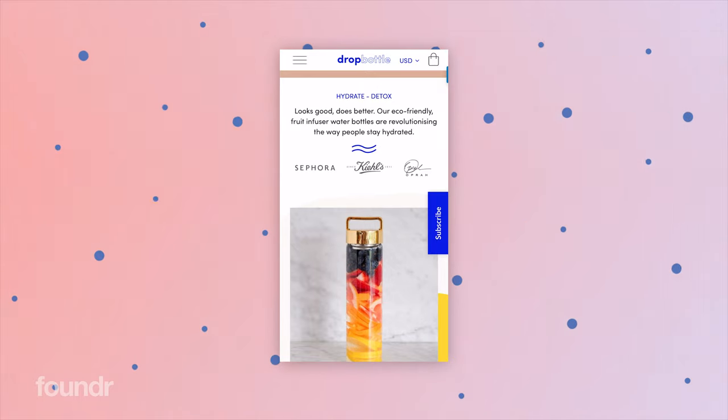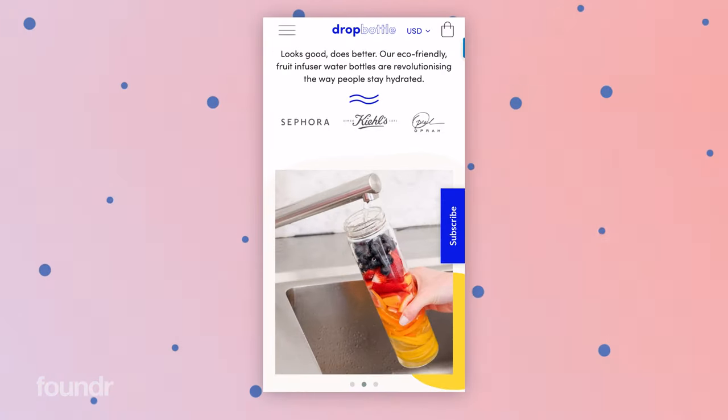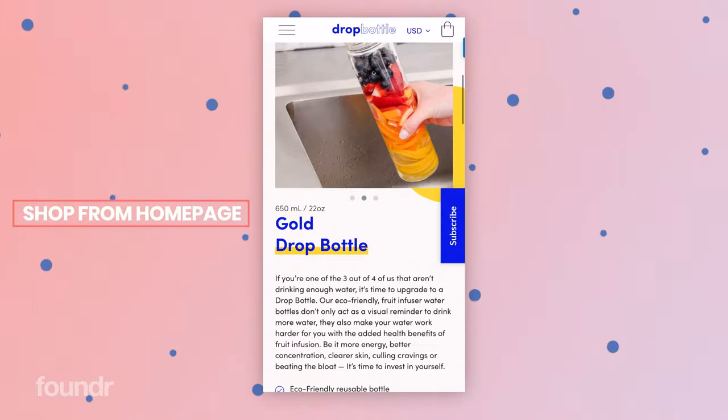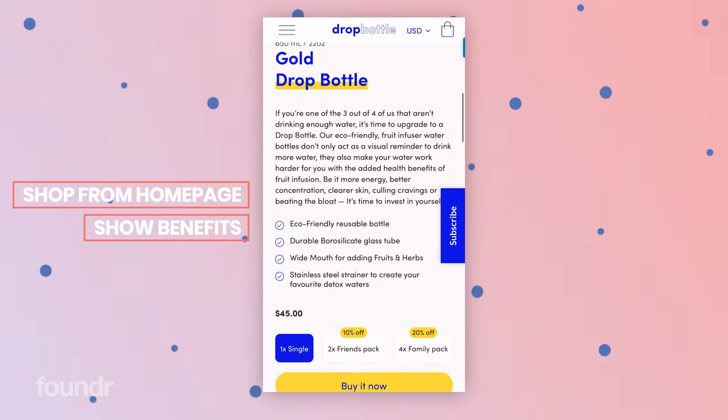Once we scroll down, we have a little sentence, some social proof with Sephora, Kiehl's and Oprah, and then we go into a section which is 'on our bottle'. This is basically like a mini shop section on our homepage straight away, so you can actually shop directly from this section. It details some of the benefits of the product and some of the features that enable those benefits.